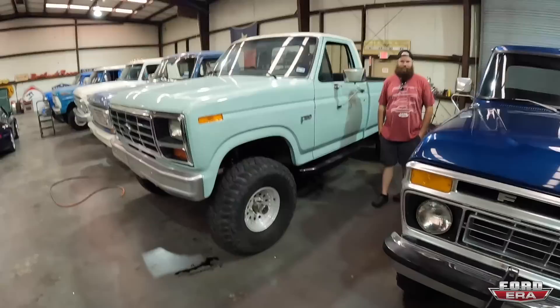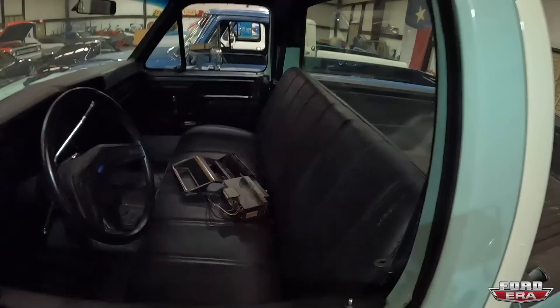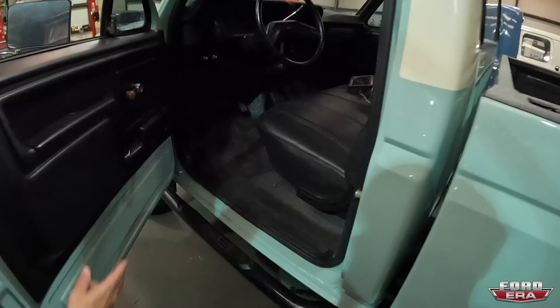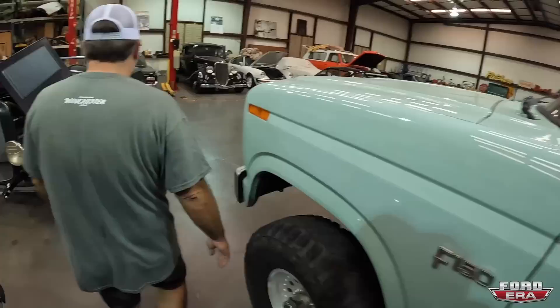What about this beauty? So this is, I think, an 81 F-150, factory four-wheel drive. It's a good looking truck. I love the color combo — you don't see that too often. I kind of like the rubber mat too. Working truck, I like it. Definitely kind of nice.